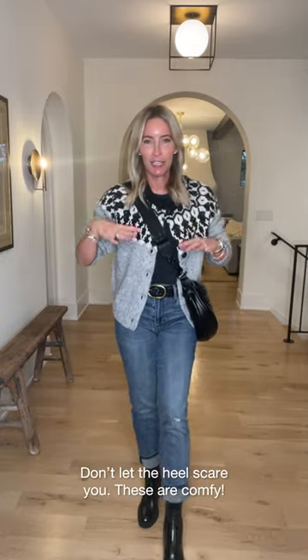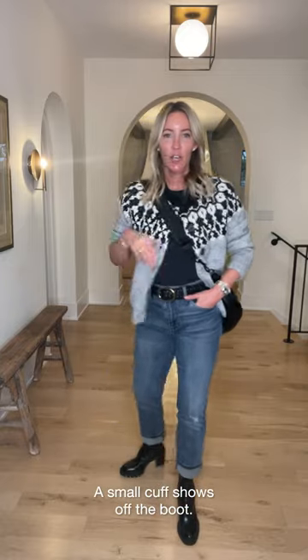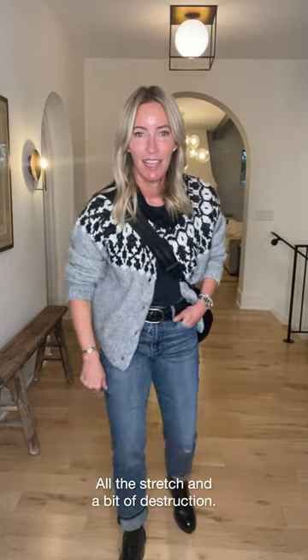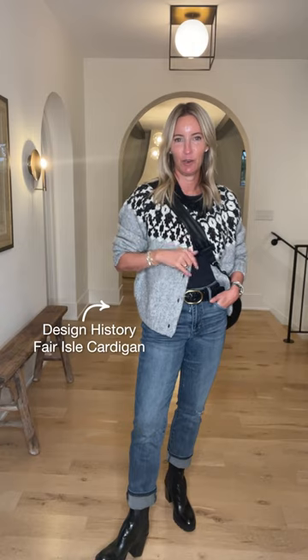This Dolce Vita boot checks all the boxes: comfortable, stacked heel and platform sole — so while it gives me some height it's crazy comfortable — and a little bit of patent gives it some edge. For jeans, I want my weekend jeans that stretch and move with you. These from Cut are a straight leg and I'm doing a little cuff to show off the goring on the boot. Super stretchy with a hit of destruction — feels fun, modern, and carries me into the weekend.